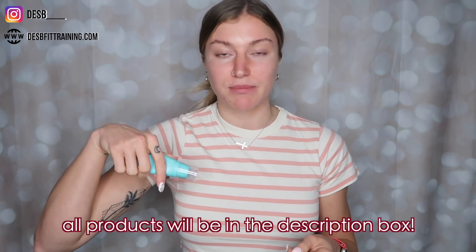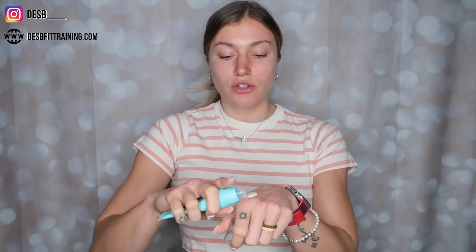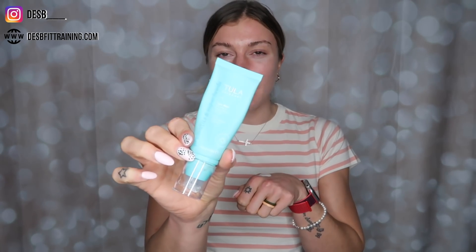I'm getting into my routine for this get ready with me. I'll share what products I'm using — they can all be found in the description box below and on my LikeToKnowIt. I'm going to start with my Tula primer. This does come out in a slightly iridescent color so don't be worried about that — just shake it up and place it on your face in your T-zone as needed. It's not going to discolor your face at all.